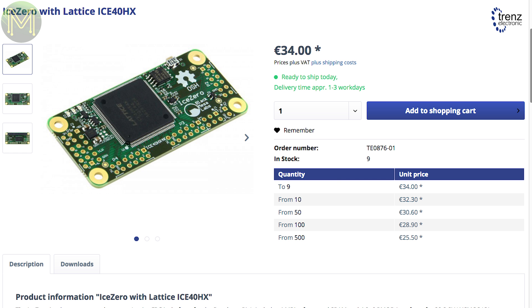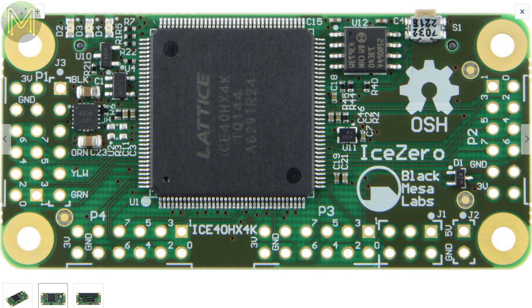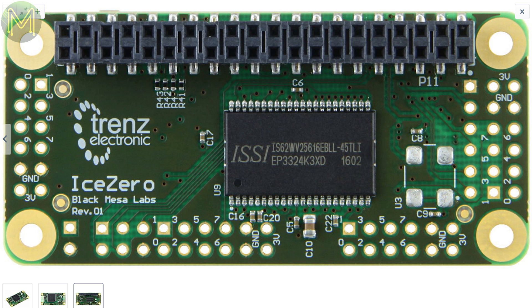The Ice Zero is yet another FPGA board hitting the market. This one is based on the Lattice Ice 40HX and is designed to fit onto a Raspberry Pi Zero, meaning you can do all your development right from the Pi Zero. The only issue I see is that they haven't broken out all the GPIOs that this FPGA is capable of.